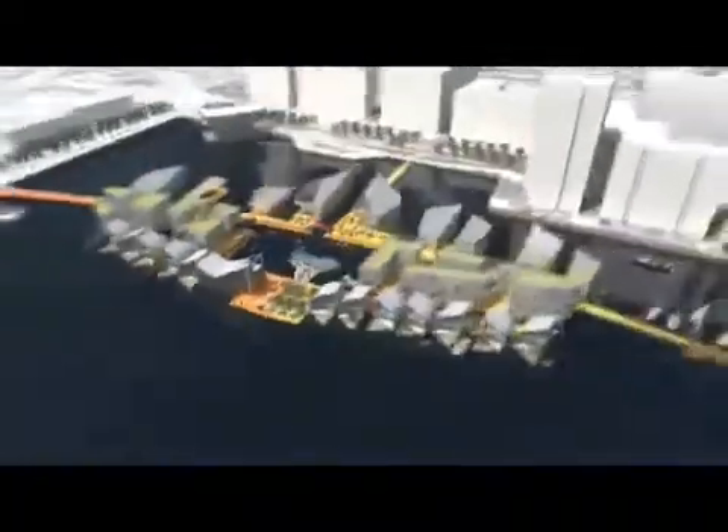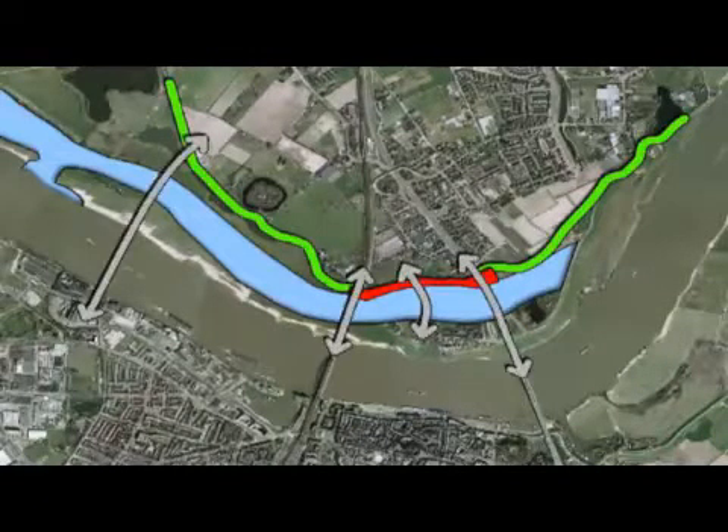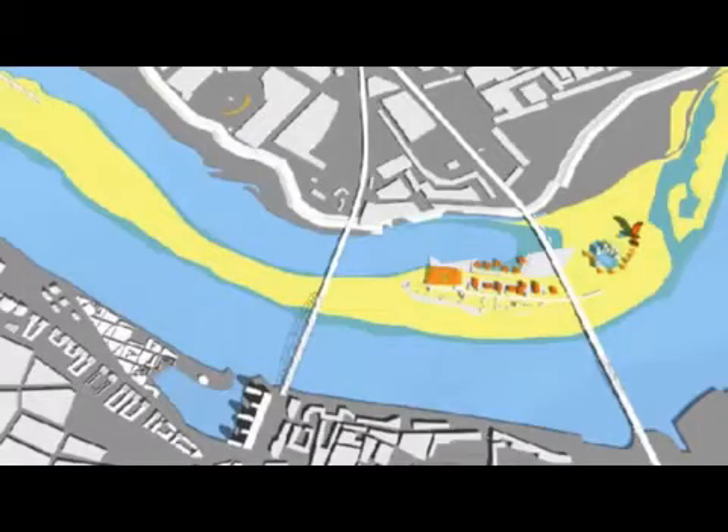Our work has been noticed abroad. We were the only UK architect invited to propose design ideas for a new €365 million Room for the River project in the Netherlands. Our competition proposal works with water.